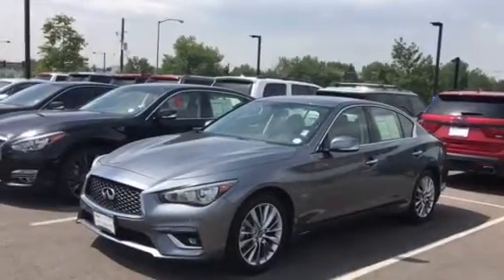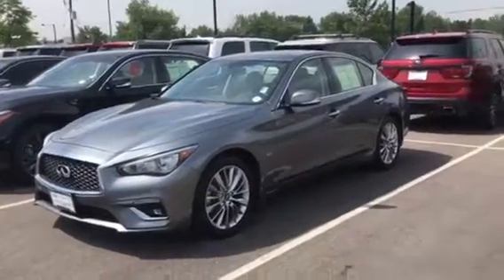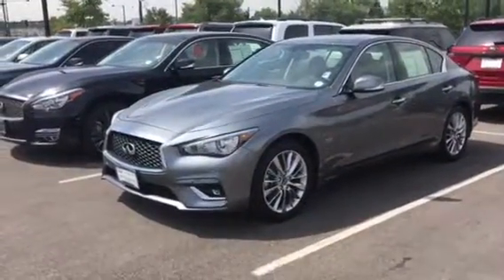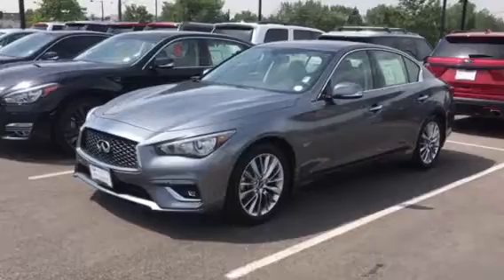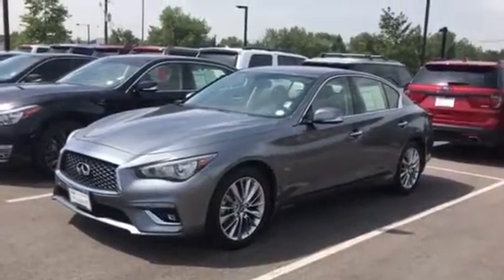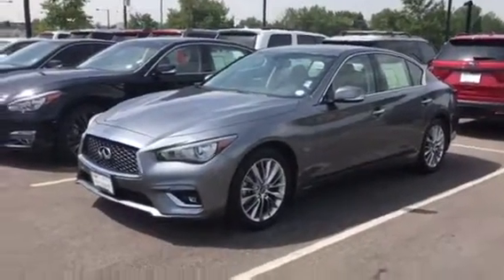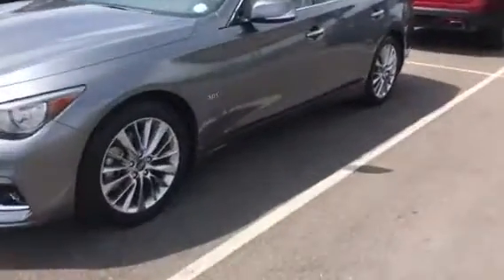Good morning, this is Christina with Infinity of Denver. Today we're looking at a 2018 Infiniti Q50. This is a 3.0T Luxe all-wheel drive car, so the 3.0 actually stands for 3.0L. This car has all-wheel drive, and let's start with a look under the hood and see what we're looking at here.